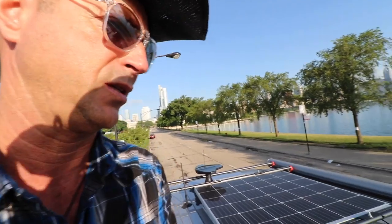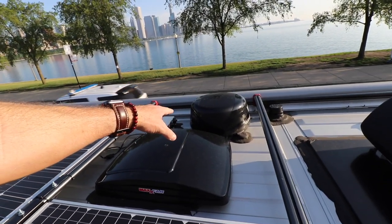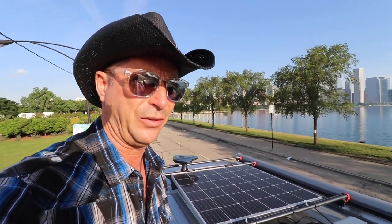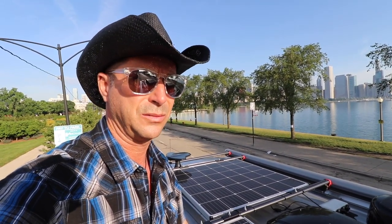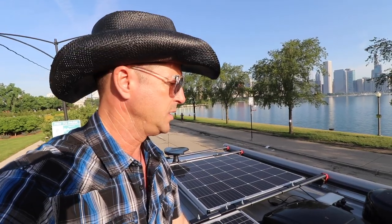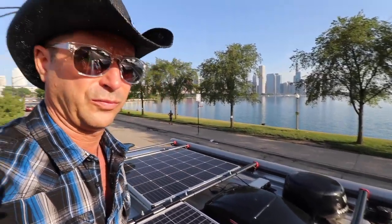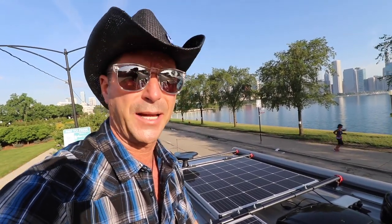There's not a lot of places to put it — that's about the only option on the roof. I had this installed by Lazy Days RV in Tampa, Florida. It took about half a day. The unit itself costs about $400 and another roughly $400 for installation. I've been really, really happy with that.